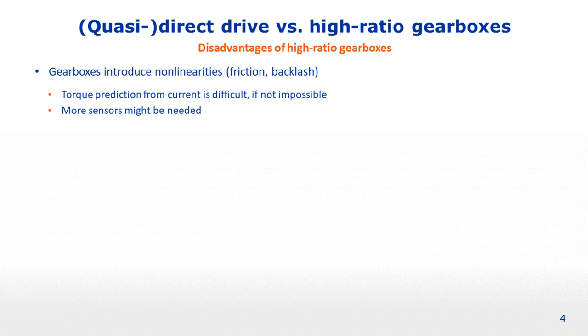Before moving on to the technical solutions developed in our research group, I'd like to give an overview of the pros and cons of high ratio gearboxes with respect to high torque motors. Starting with the disadvantages of high ratio gearboxes: first, gearboxes introduce non-linearities such as friction and backlash, making torque prediction from motor current very difficult. For accurate position control, we may need a secondary encoder at the output to detect the difference between input and output position, meaning gearboxes may require more sensors in the drivetrain.